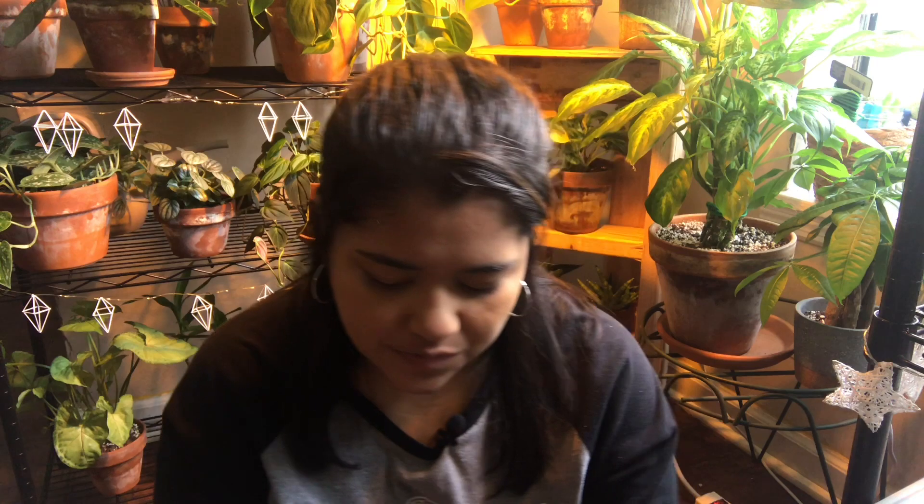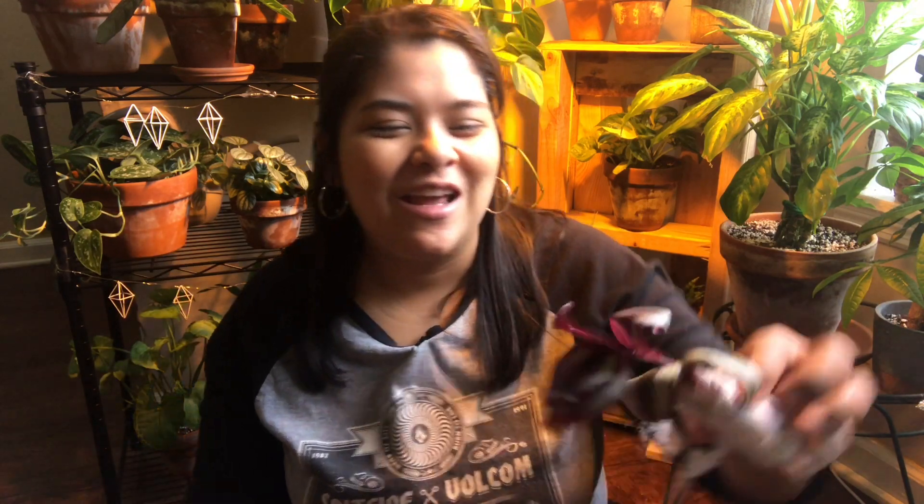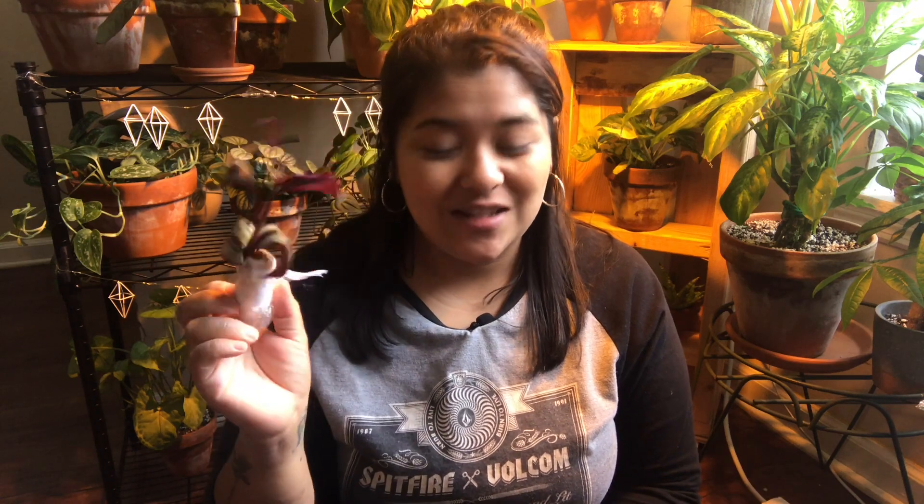I'm going to be propagating some of these leaves, especially the bent ones, to get a nice full plant. She also sent me this wandering dude because I had mentioned that I ordered a whole bunch of pink plants from her, so she just sent that as a little gift — that was really sweet, thank you Kay! And these wandering dudes grow like crazy, it's insane. I'm really excited for these babies.